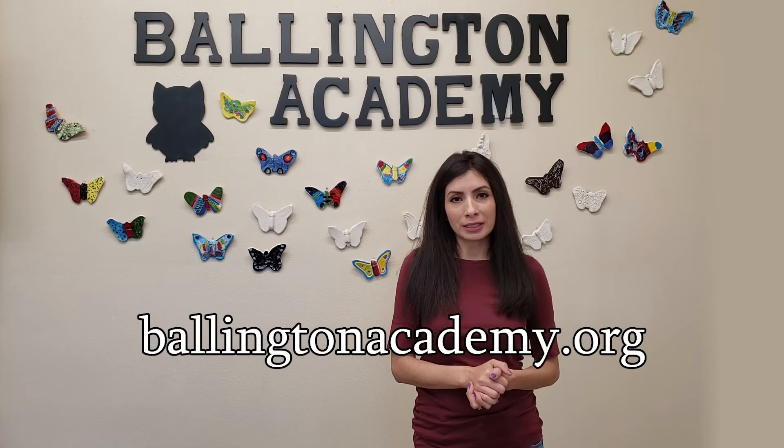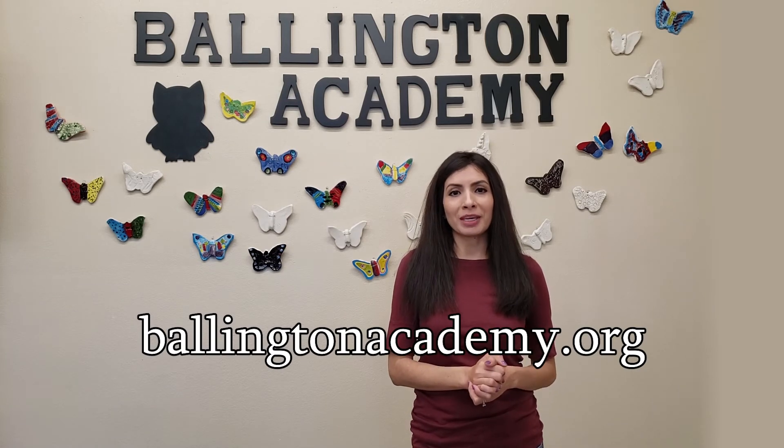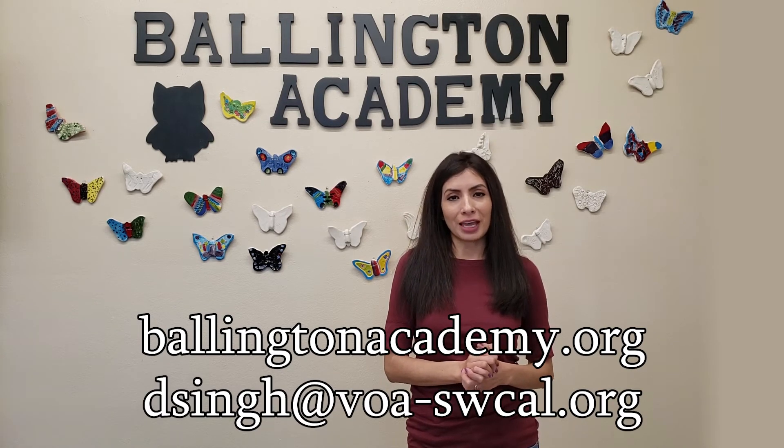If you're interested in enrolling, come to our website at bellingtonacademy.org or email me at dsync@voa-swcal.org. Thank you for watching and see you in August.